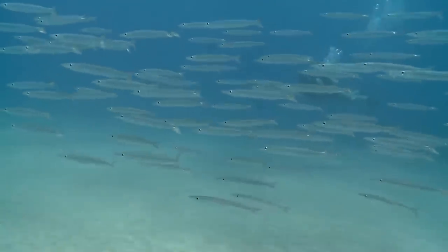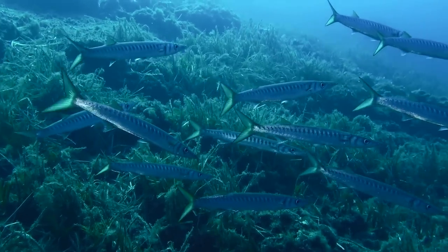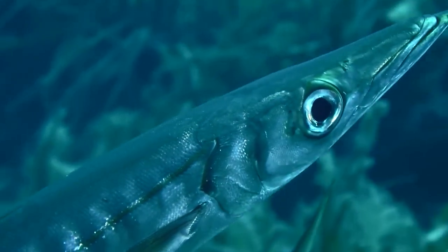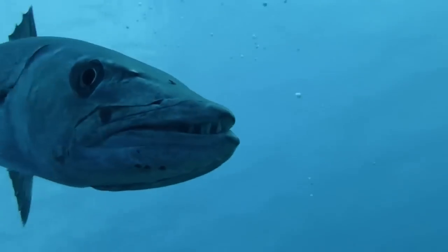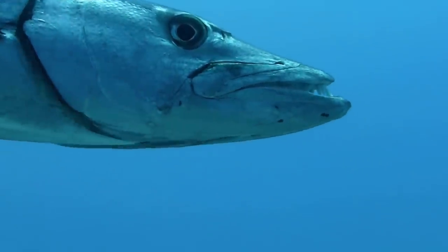I'm talking about the Great Barracuda, and for those who've never seen one before, they kind of look like this — except this is actually a yellowtail barracuda, their little cousin. What they actually look like is this. You definitely don't want to bump into one of these guys while swimming in the ocean; you may just lose a finger or two.